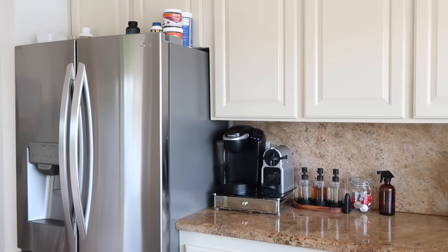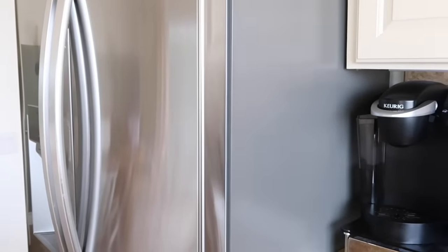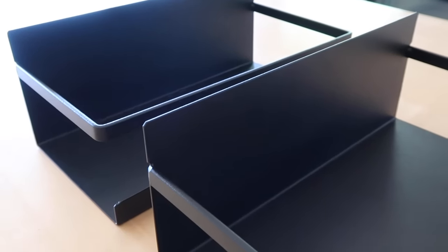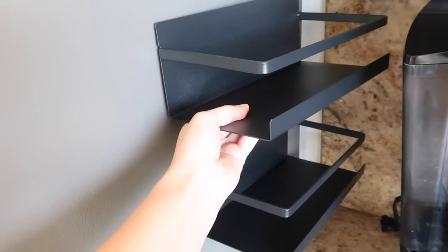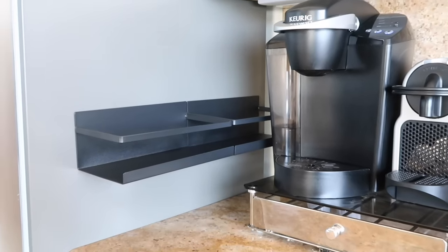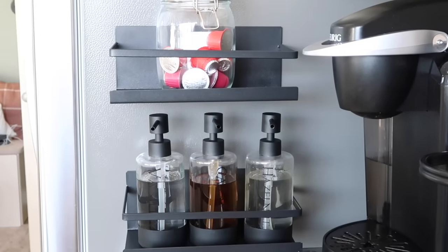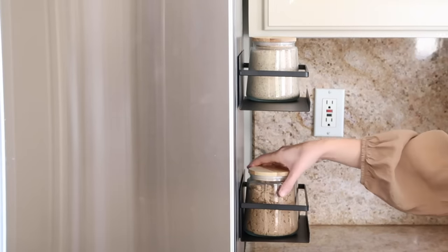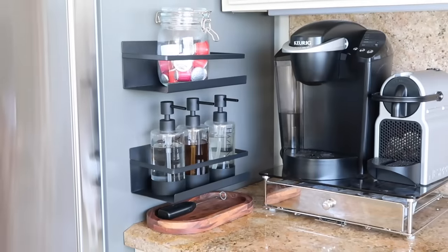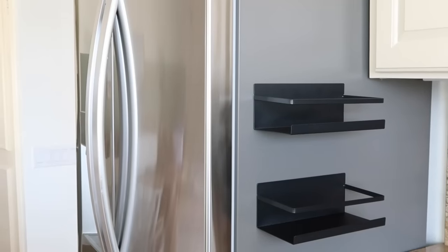If you have minimal countertop space and you want to clear off your countertops, you can use the side of your fridge to hold your essential products using magnetic shelves. These are super sturdy metal shelves that have a big strip of magnet on the back. This holds up on the side of your fridge perfectly and can hold a ton of products. You can stack them, line them up, and they turn into another functional place in your kitchen — a little coffee station, or storage for cleaning supplies and essential ingredients.